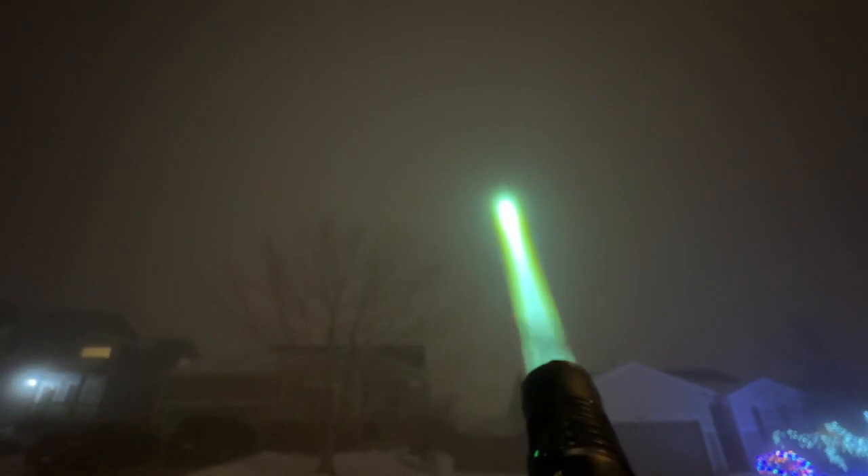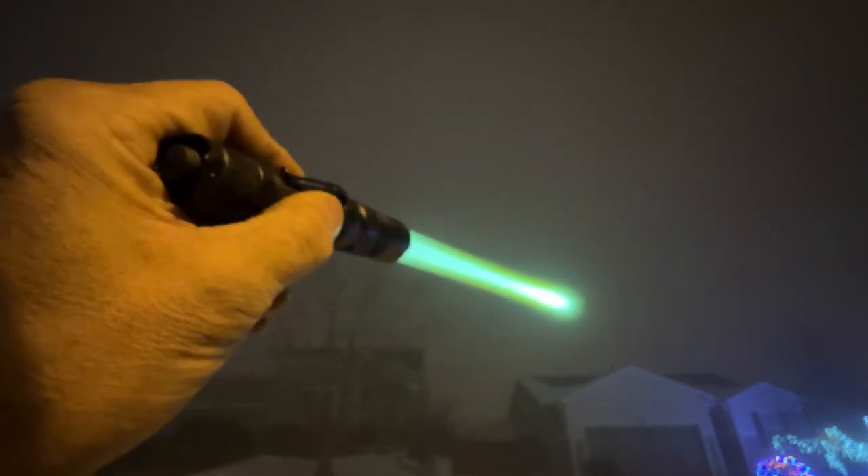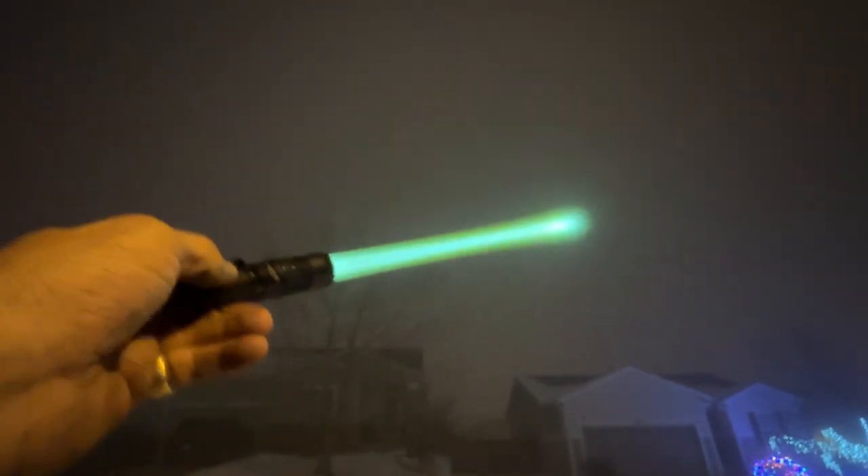It's pretty foggy out here in the winter, so the beam is definitely going to be a lot more intense than it would be under normal conditions, but it's pretty much like a lightsaber. Batteries last a long time and it's a pretty fun light.